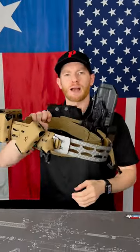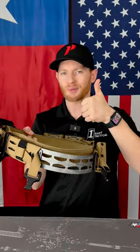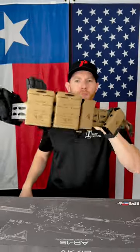The reason the HRT Tactical belt is one of the best ones on the market is due to its lightweight as well as rigidity. I mean, look at this — I have all this weight already on here and it just maintains its shape perfectly.